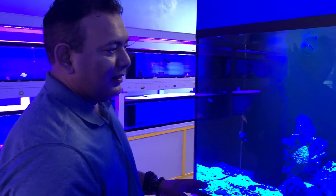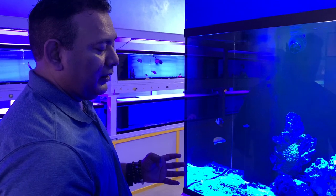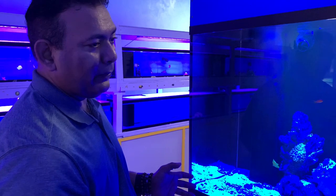When you create this environment, you're actually creating a part of the natural reef system, which houses the fish in their natural environment.